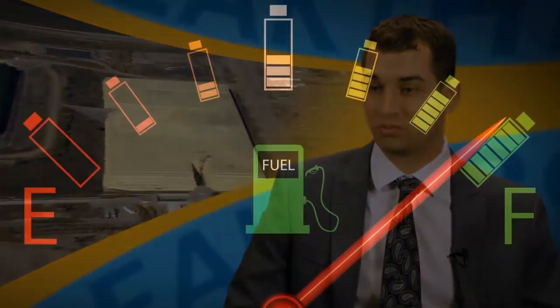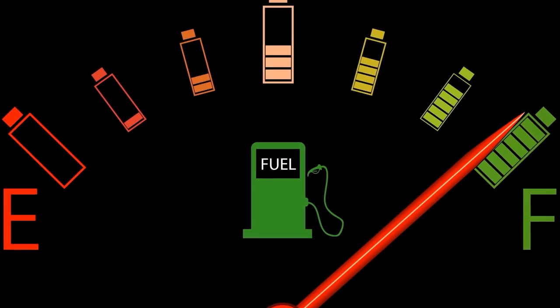The elemental sulfur is produced from petroleum refining. We have more than we know what to do with, so we actually store it in giant pyramids all over the world — and it just sits outside.